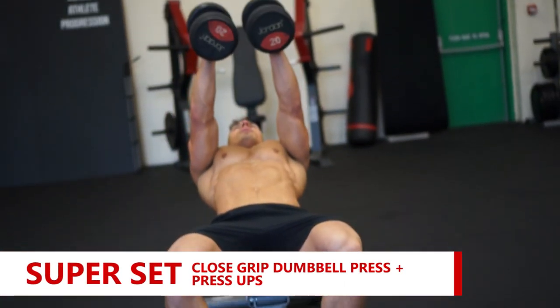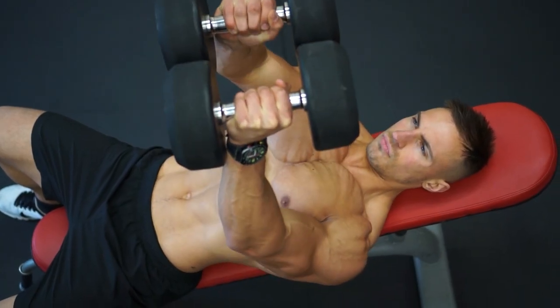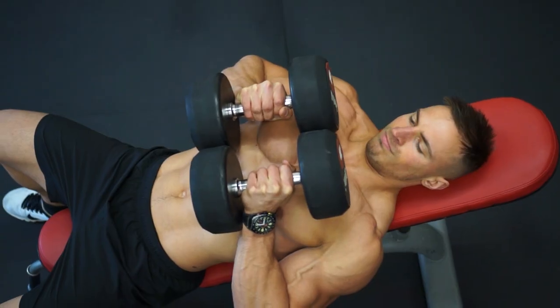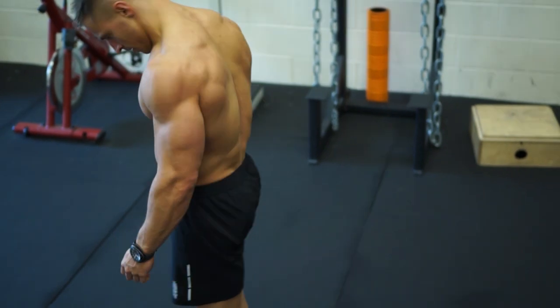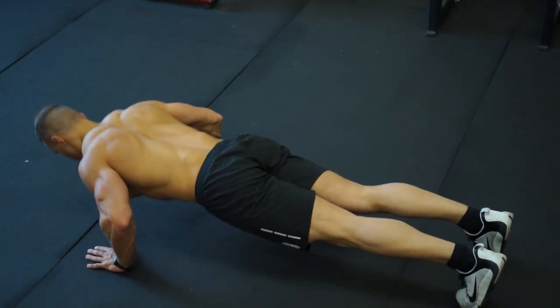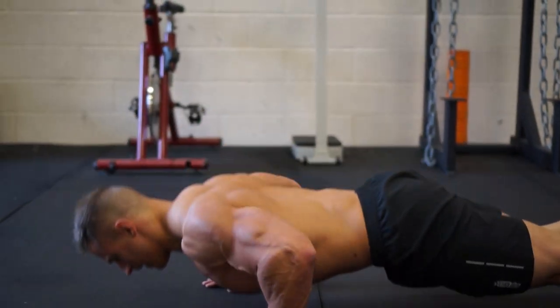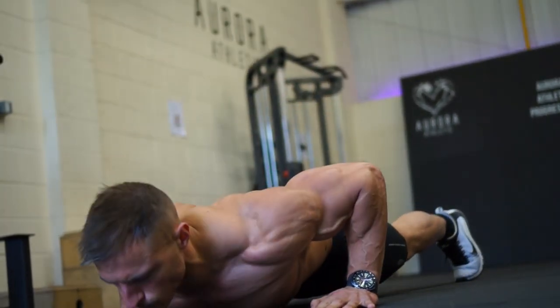The next exercise was another chest superset — a close grip dumbbell press supersetted with press-ups. The close grip dumbbell press I'm doing on a slight incline to place a little bit more tension on the upper chest. As I'm holding the dumbbells, I'm constantly pushing them together as hard as I possibly can — the harder you push your hands together, the greater the tension across your chest. Keep your shoulders back throughout, go for a lighter weight, and remember the harder you push together the better. Then we go onto press-ups with very strict form: hands just wider than shoulder width apart, whole body straight in a line. At the top, a slight squeeze and then back down. We'll go to 10 reps, and during the last set — maybe the second to last set — we'll go to failure.